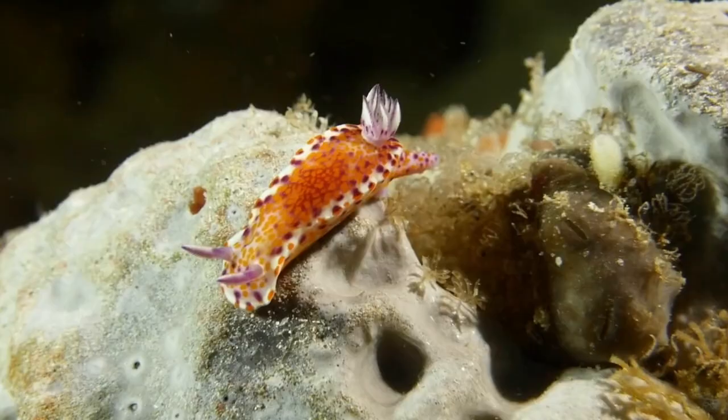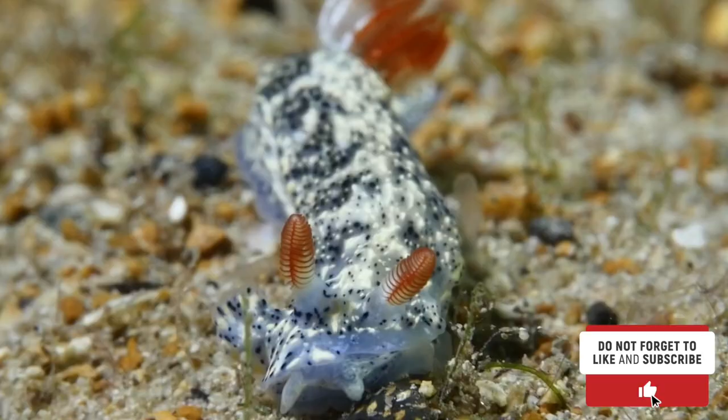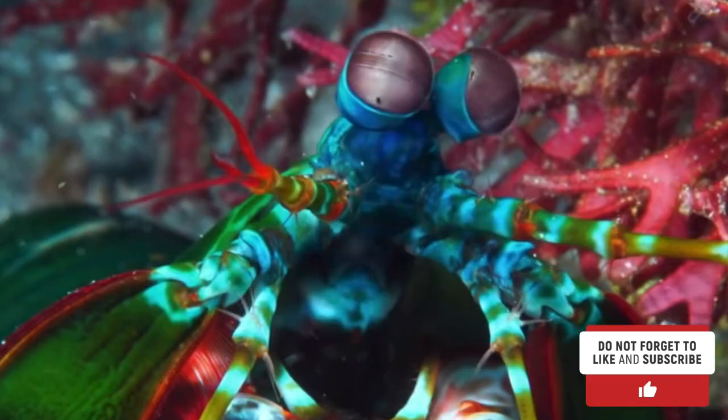Which of these nudibranch facts intrigued you the most? If you enjoyed this video, please give us a like and subscribe to our channel. Click the notification bell for updates on our latest marine videos, and stay curious!